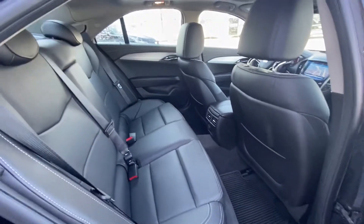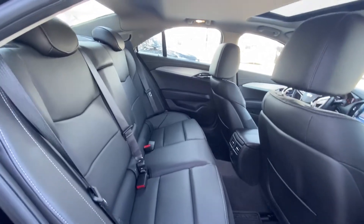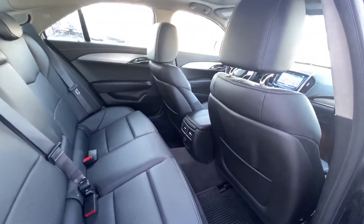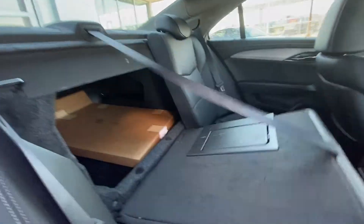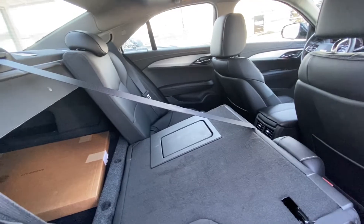Jumping back into the interior of the ATS, we do have the leather 60/40 bench seat. Both end seats are car seat ready. We do have the rubberized mats back here as well, keeping your carpets nice and clean. We've got the sunroof up front. Easy-access fold-down seats give you access to your trunk for any large cargo you may be carrying in the back of your ATS.